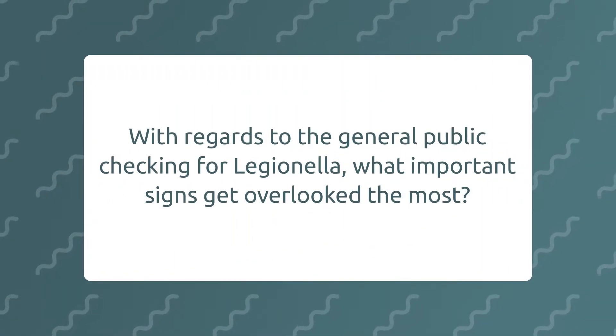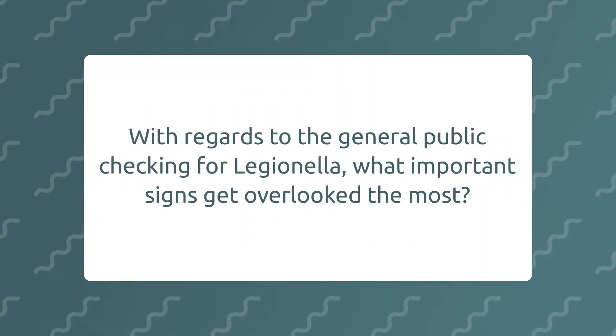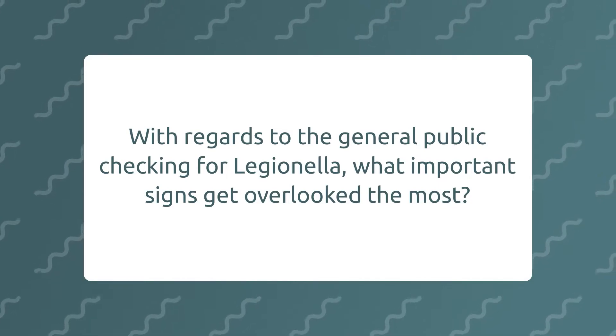With regards to the general public checking for Legionella, what important signs get overlooked the most? In most domestic properties you'll find scale on the outlets where they don't clean the shower properly or the taps have lime scale on them. Also, people that are trying to save money will not necessarily have their water up as hot as it should be, and that could cause a problem.